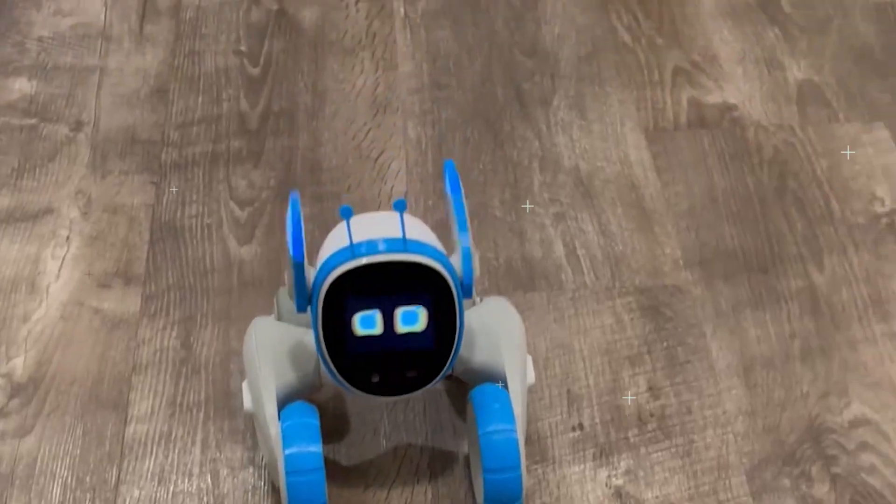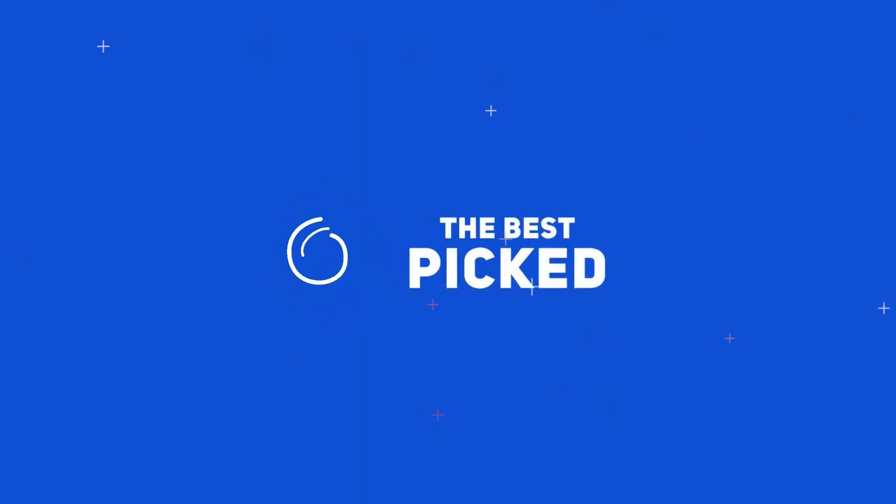Hello, Luna. Hey, everyone. Welcome back to the channel.